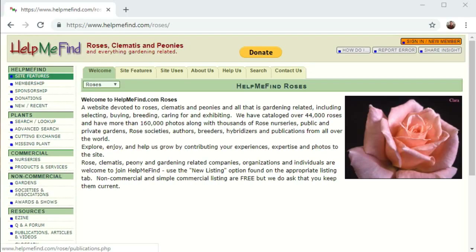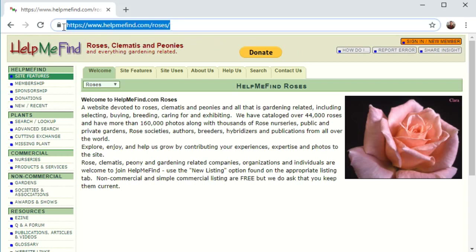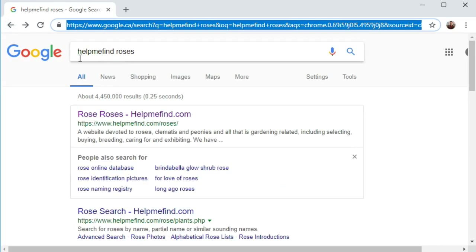Without further ado, in the next scene I'll take you through how to navigate the Help Me Find Roses site. Okay, here we are on the Help Me Find website. I just want to say I have no affiliation with this website and I'm not trying to sell you anything. You can see in the address bar it's helpmefind.com/roses. Or if you get there like most people do, just search Google for 'help me find roses' and it should be your first result.